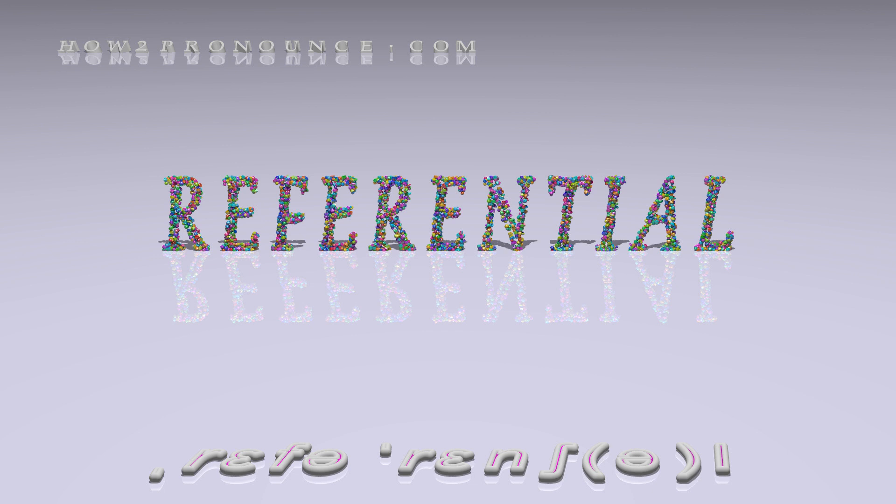In British English: referential, referential, referential. Examples in phrases and sentences.